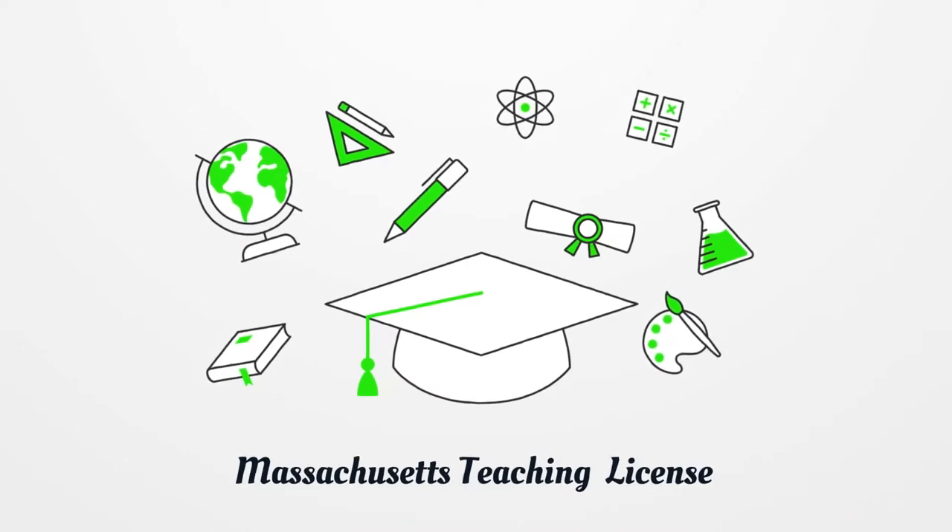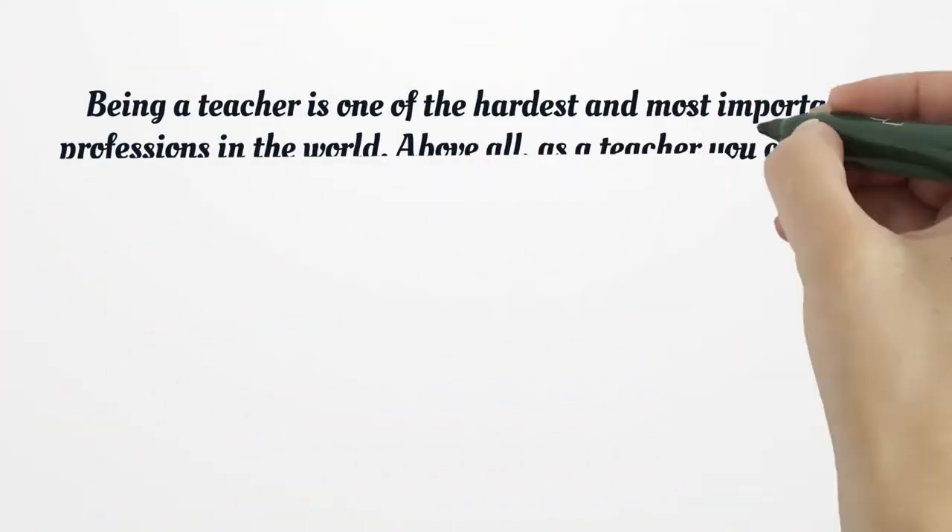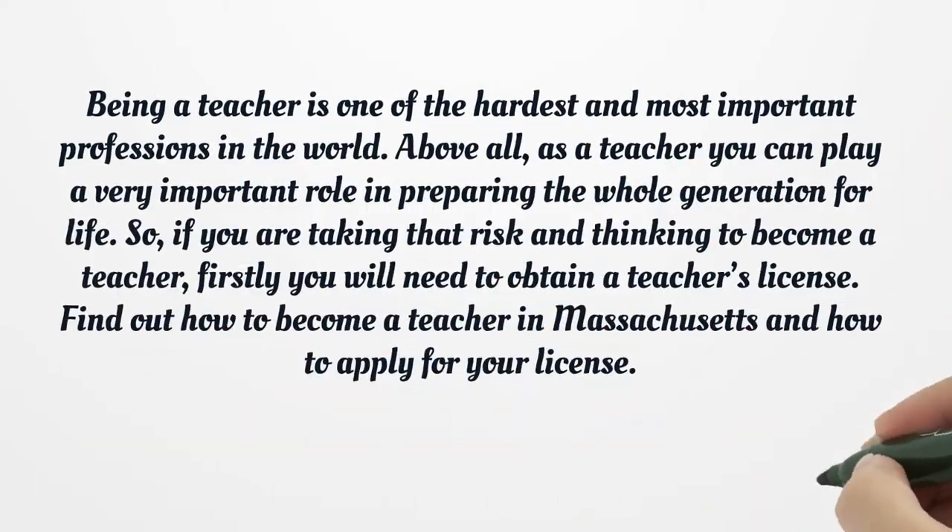Massachusetts Teaching License. Being a teacher is one of the hardest and most important professions in the world. Above all, as a teacher you can play a very important role in preparing the whole generation for life.